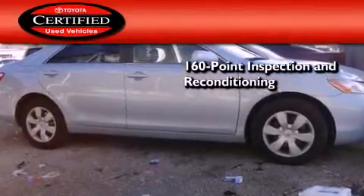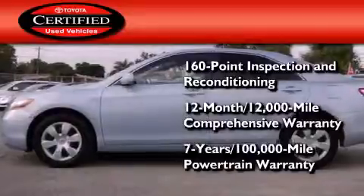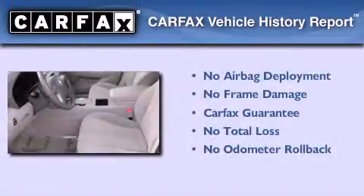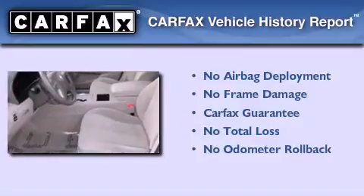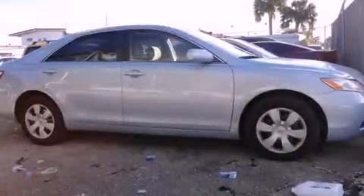Toyota's certification includes a 160-point inspection and an extensive reconditioning process, along with a 7-year, 100,000-mile powertrain warranty. Not to mention that this Toyota qualifies for the Carfax Buy-Back Guarantee. Stop by today and test drive this automobile for yourself.